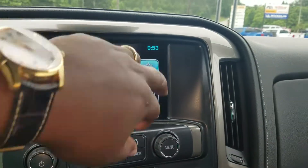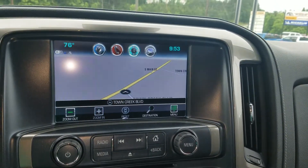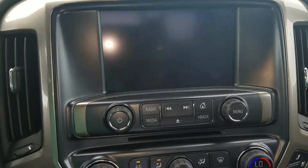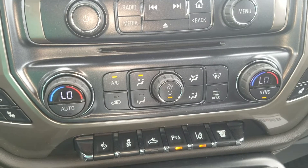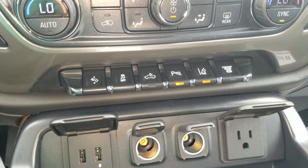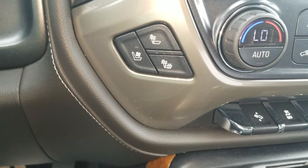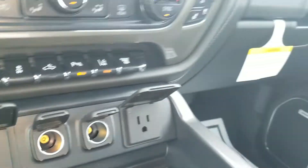And of course it does feature the infotainment system with your fully integrated navigation, also featuring your backup camera, your dual zone A/C, and of course your safety features — the lane departure and park assist — heated and cooled seats, and of course all your power outlets right here.